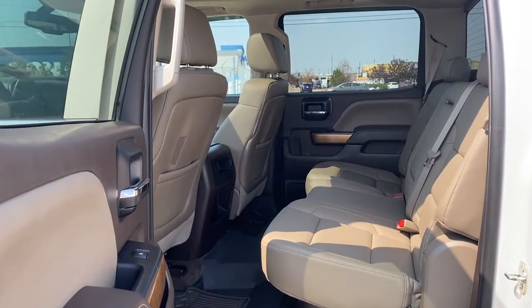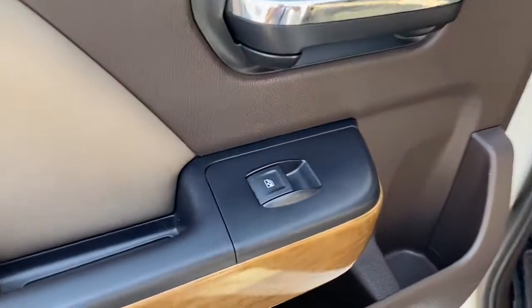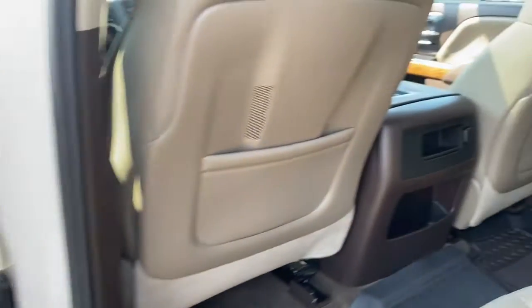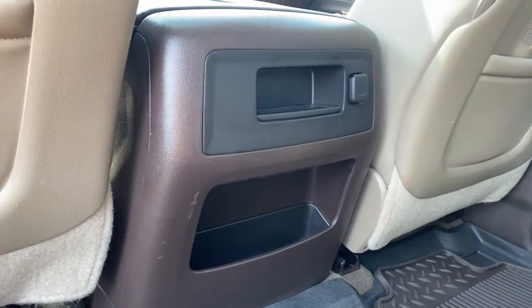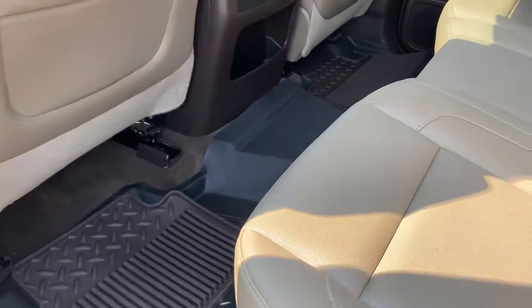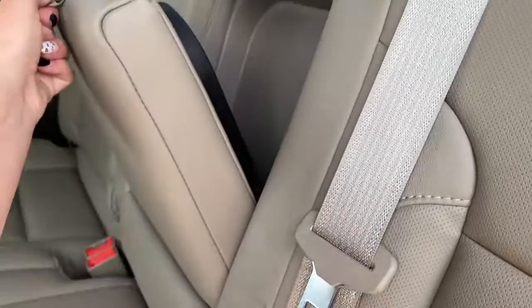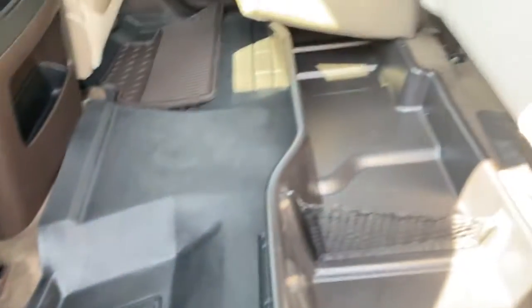Next we're going to take a look inside the back of this five-passenger truck. The passenger door has power windows, door storage, and a door speaker. The backs of both front seats have got leather seat pockets. The back of the center console has two storage compartments and a power plug-in, with all-weather floor mats on the floor. Our middle seat folds down into double cup holders or an armrest, and we're also able to raise these rear seats up for some additional storage space.